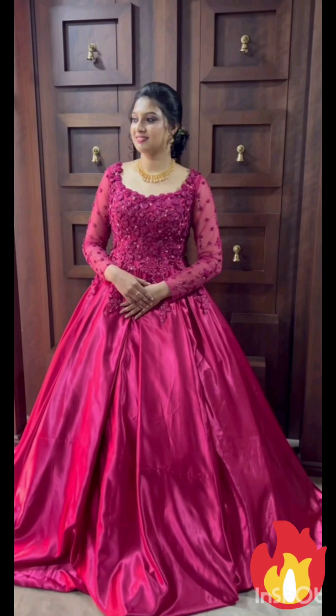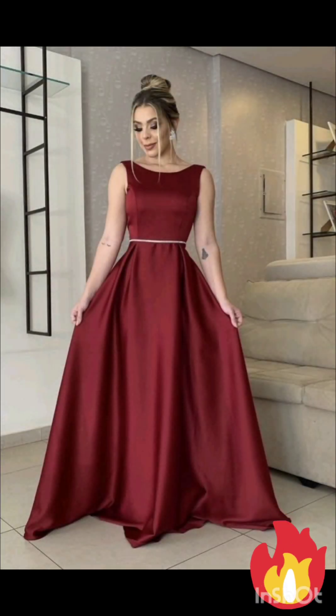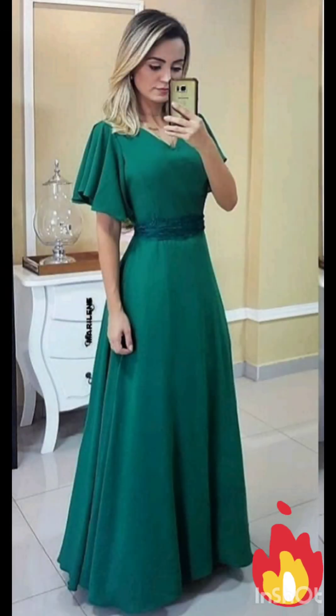Consider a sophisticated bodycon dress with subtle western-inspired details. Opt for a knee-length or midi bodycon dress in an elegant fabric like lace or crepe. For less detailing, choose a bodycon dress with less detailing, perhaps in a western-inspired pattern. This adds a touch of femininity and refinement to the overall look.